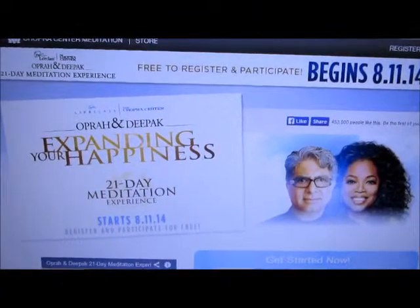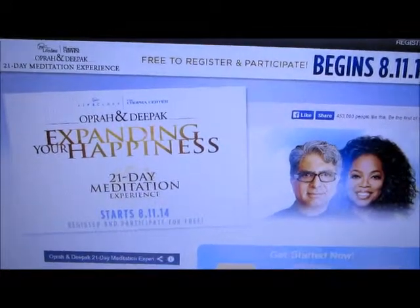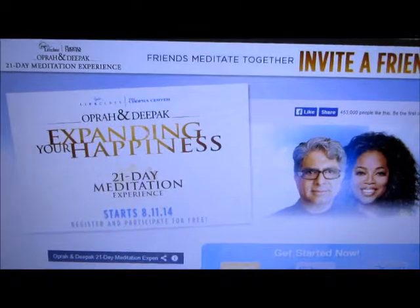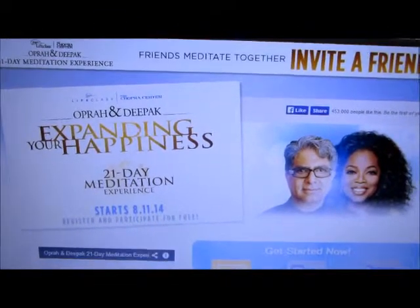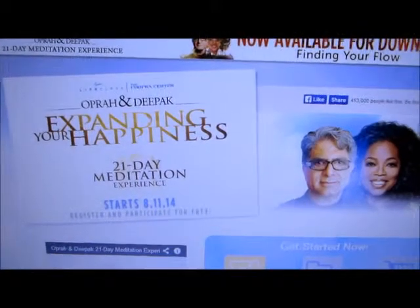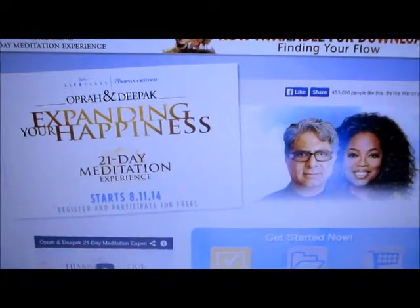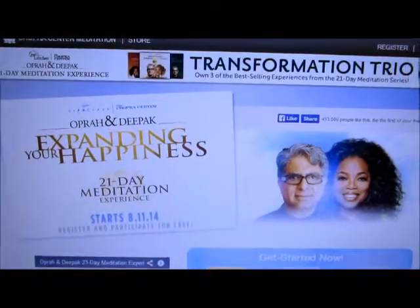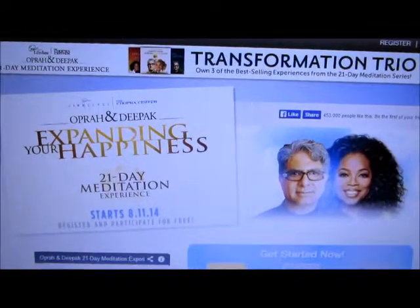I'm really looking forward to this online meditation course — it starts August 11th, so about a week from now. It's 21 days, so you do it every day. I'm really interested to see if it's going to relax me more and help with anxiety. I think it will.